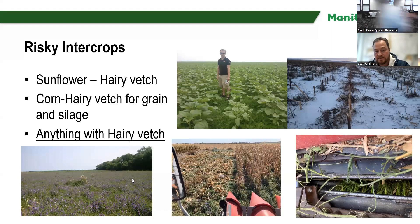On the bottom left is a hairy vetch and rye field. This producer was going for the vetch seed side of it, but the vetch overwhelmed the rye, it all fell down, and the rye ended up starting to rot because of compaction of the biomass.